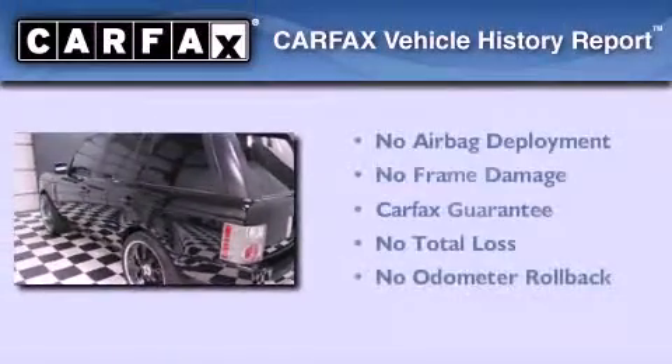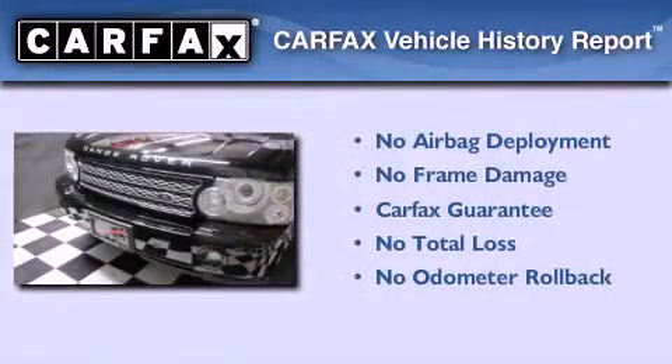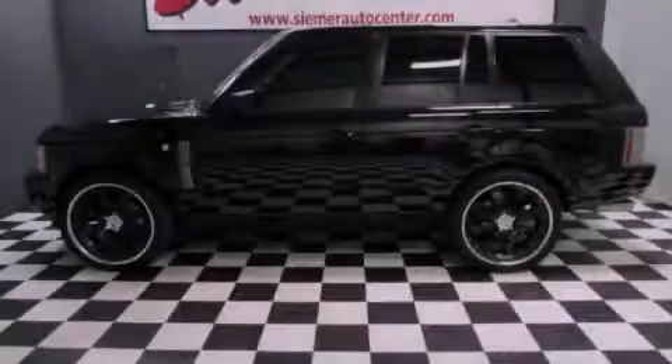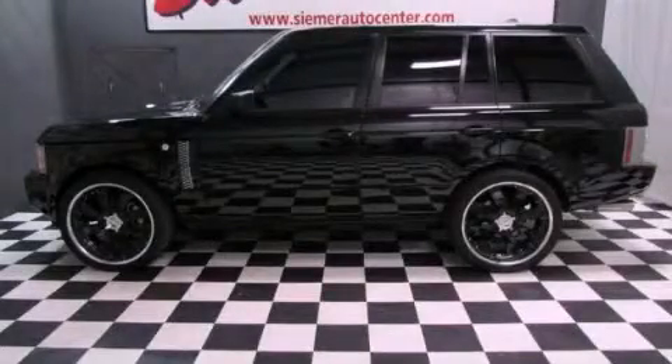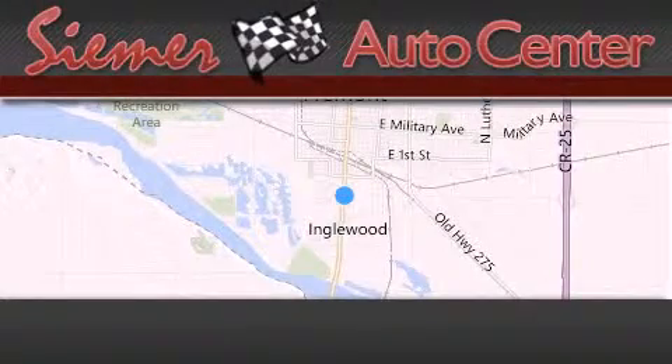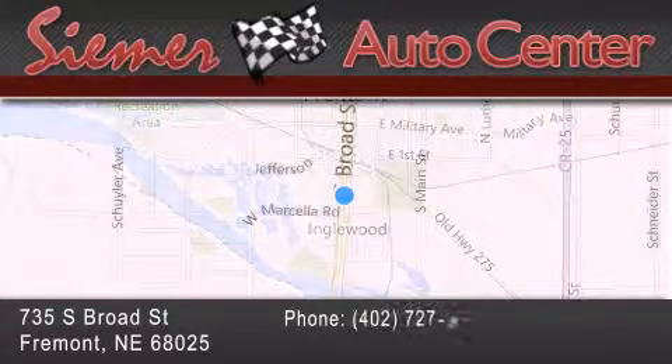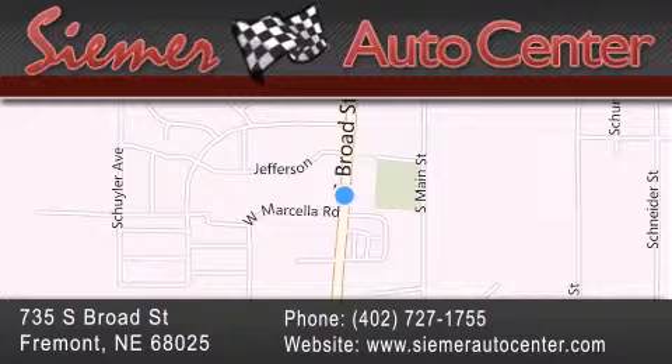Not to mention that this Land Rover qualifies for the Carfax buyback guarantee. We invite you to contact us today to learn more about this vehicle. CIMR Auto Center is located at 735 South Broad Street in Fremont. Our goal is to exceed all of your expectations to ensure that you'll return for future visits.